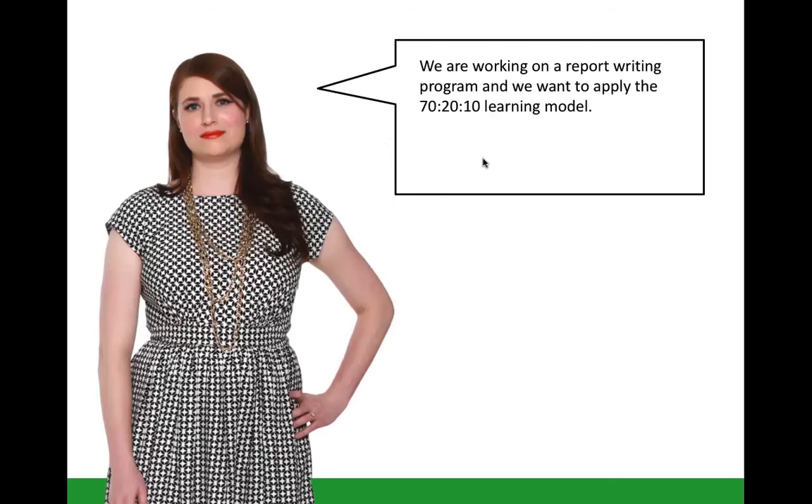During the session we did a couple of scenarios around Rebecca — my fictional L&D person. Rebecca's business problem in this particular scenario is she's got a report writing program and she wants to apply the 70-20-10 learning model. As I go through the next stage, think about how this might apply to that particular learning problem.